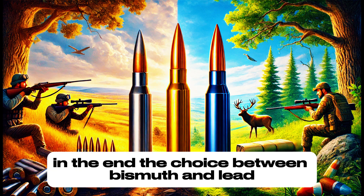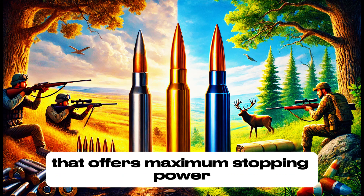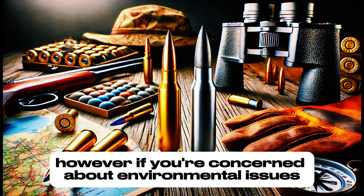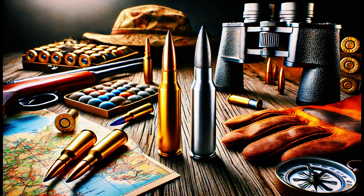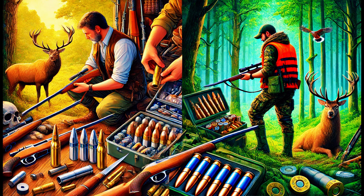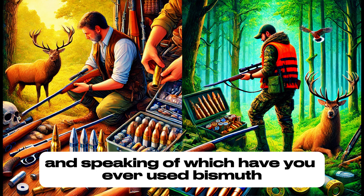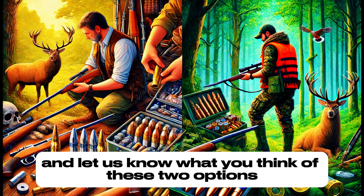In the end, the choice between bismuth and lead will depend on your needs and priorities. If you're looking for maximum stopping power and local regulations still allow lead, that might remain your best option. However, if you're concerned about environmental issues or prefer something more modern and green, bismuth definitely deserves your attention. It's always important to test both options in the field before making a final decision — the key is finding the balance between the performance you need and the impact you're willing to have. Have you ever used bismuth, or are you still loyal to lead? Drop a comment below and let us know.